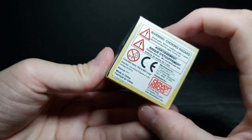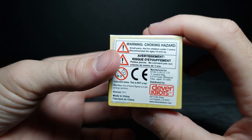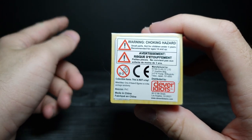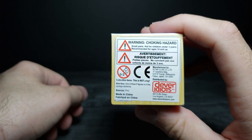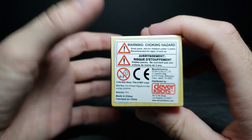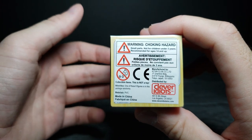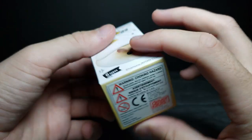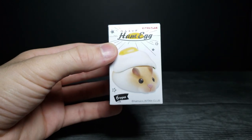And then the bottom right here — this is actually distributed by Clever Idiots. They are the same people, I believe, that did the Why Am I Sushi Cats that I really like. If you want to pause right here, it says choking hazard, small parts, not for children under three years old. But without further ado, let's go ahead and open this guy up and see what hamster we got.